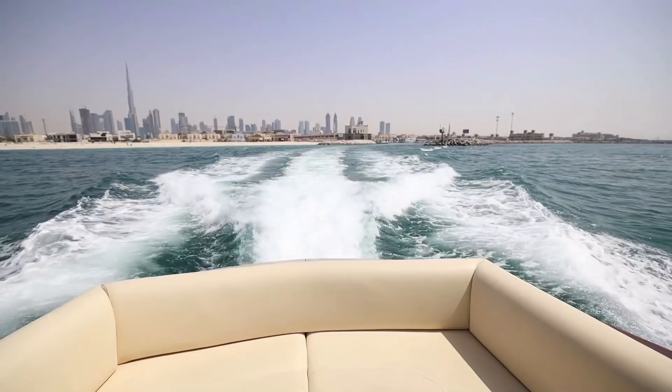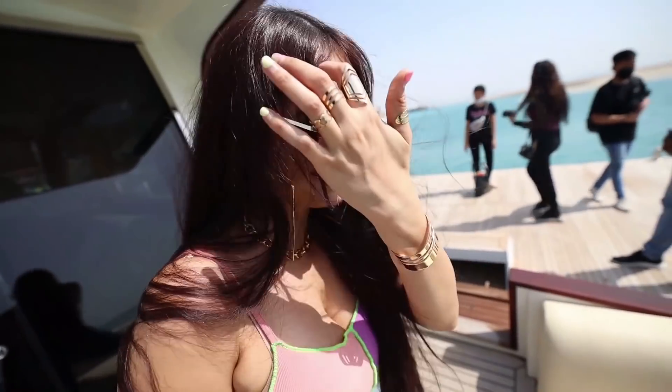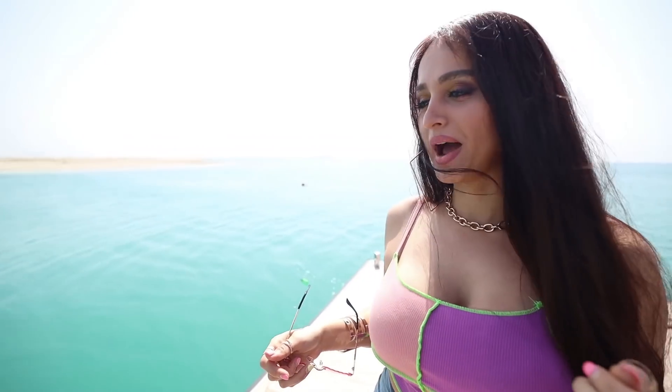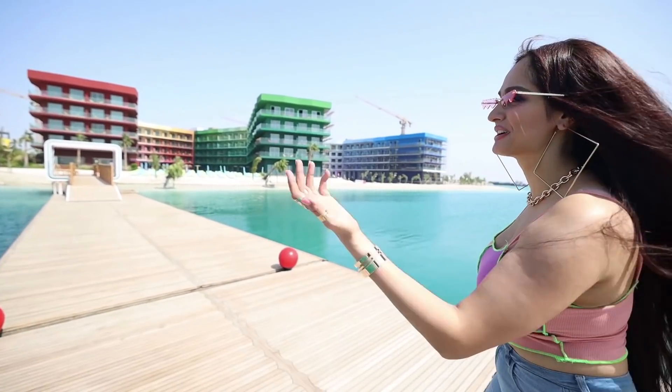Hey guys, so we're on our way to the private islands. We're going to be checking out two new islands that nobody has ever seen before. You guys are going to be the first to see it. As my sister said, last time we came here, we checked out the palace on the island. This time, there's two islands we're checking out. Oh my God, it's about to get crazy. We just made it on board, on the port. Wow, this is paradise. This is the first Rainbow Hotel and I'm super excited.